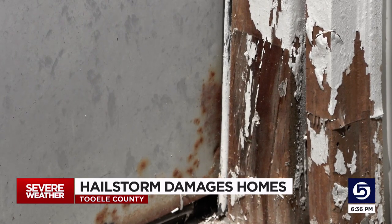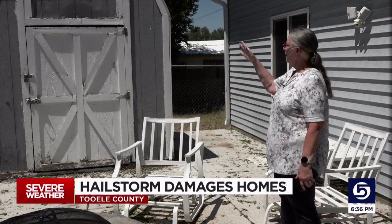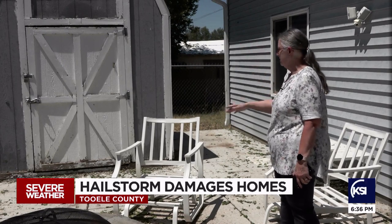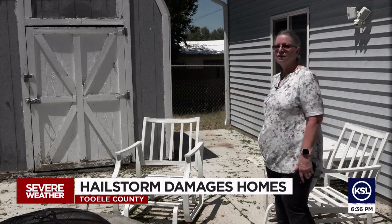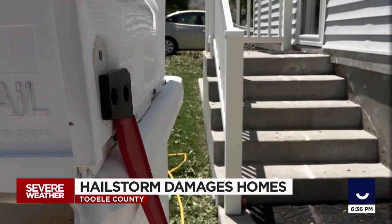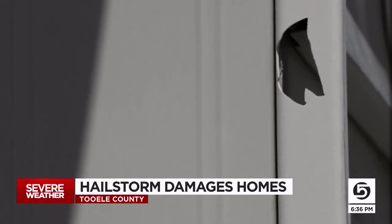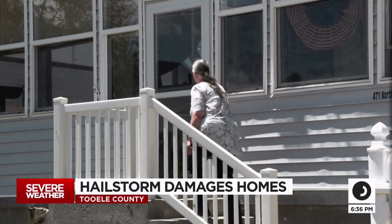And it chipped the fresh coat of paint on her home. My grandkids put a coat of paint on that for me, and it's like now all over the driveway. She says she didn't expect the hail to be that strong and that big. I didn't think it would do that much damage, but it did. It left her with a lot to fix — a lot.